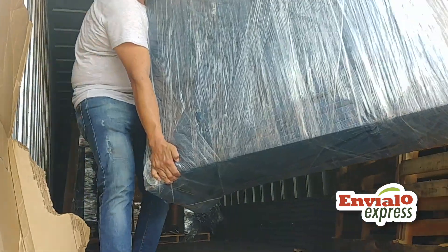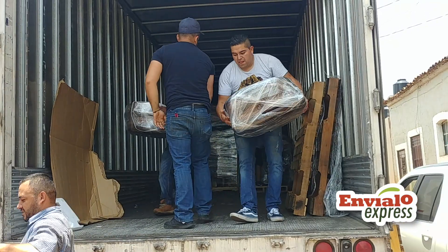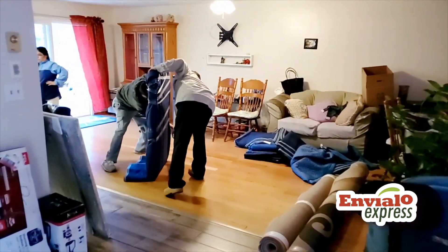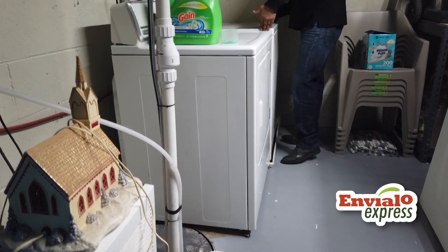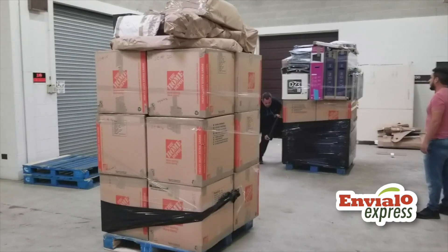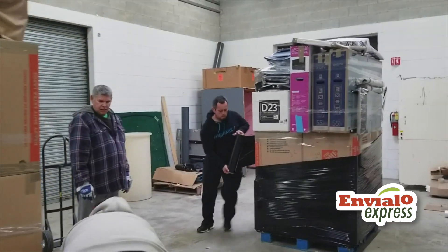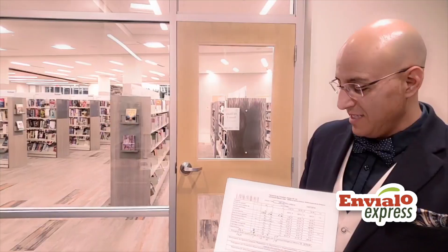If you are relocating with us — if you are using our services to relocate to Mexico — you can send us all the dimensions of your items, like the width, the depth, and the height of all your items, and we will create a list of those items with the volume and the amount that you are going to pay per item for the transportation.